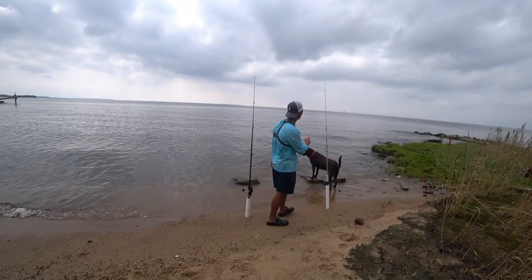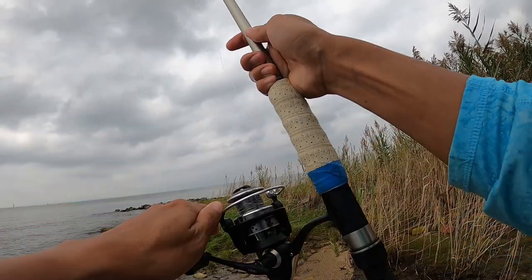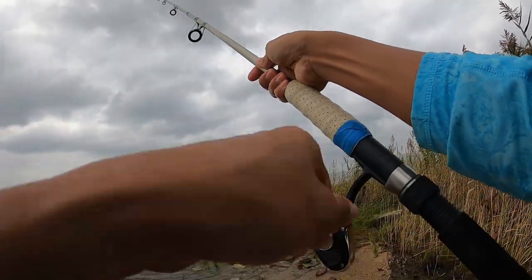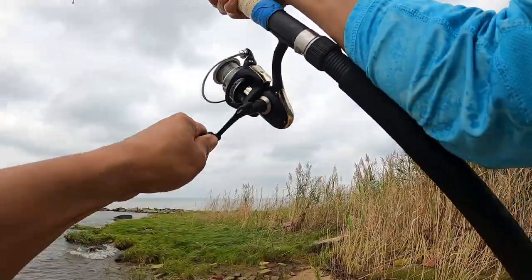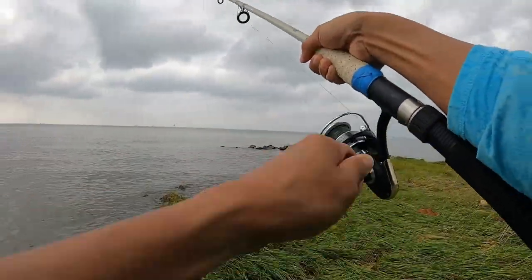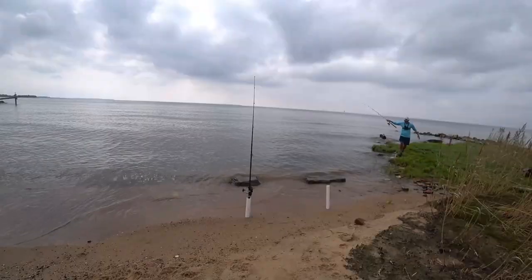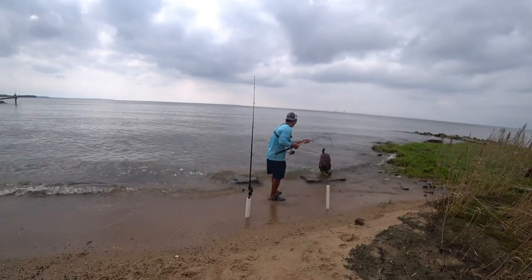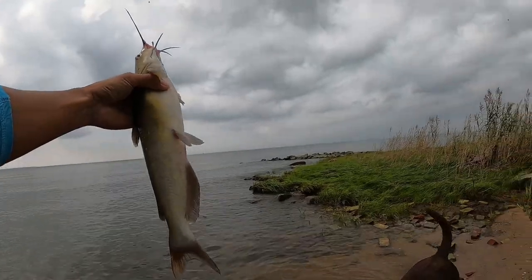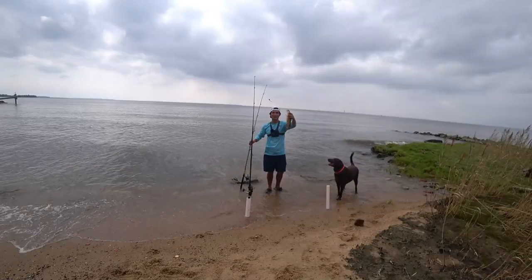It looks like this one is getting a bite right now - this is the crab bait. Yep, did we get one? Oh yep, we caught a fish on the crab bait! Okay I got it - look at that, a healthy looking baby channel catfish. First fish goes to the crab bait.